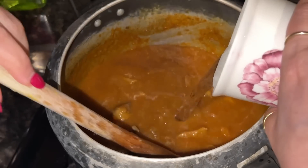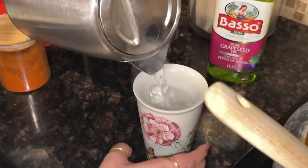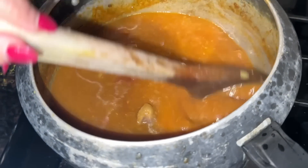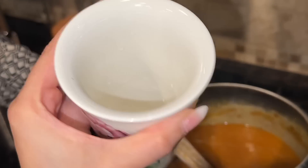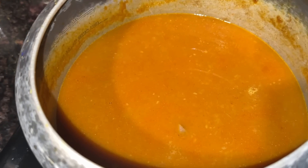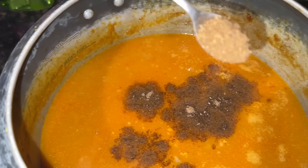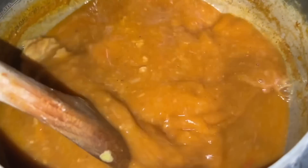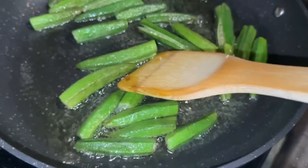My mom boiled water on the side and is adding about two and a half glasses of hot boiled water into the salan to get the right consistency. She put the stove back on high and is adding one teaspoon of garam masala and one teaspoon of zira powder, mixing it all together and letting it cook again on high heat.